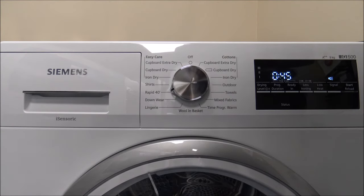There's the Rapid 40, which is around a 40-minute program — showing up as 45 minutes here. This is just for a one kilogram load, so it's quite small. If you've done a very small wash and just want it to dry quickly, it handles a mixed load of synthetic fabrics and black cottons.